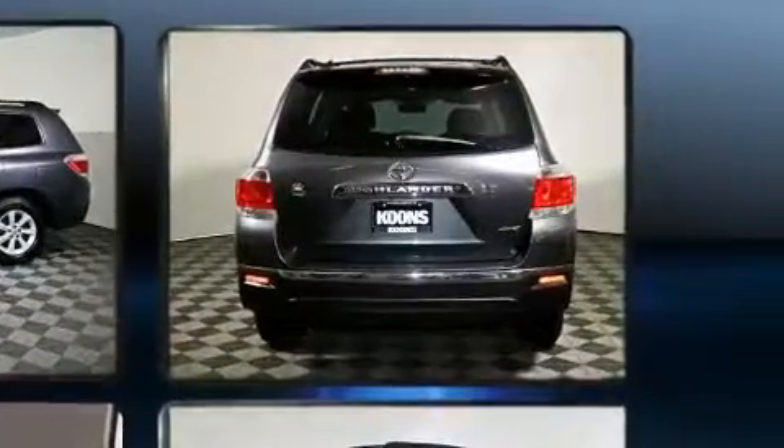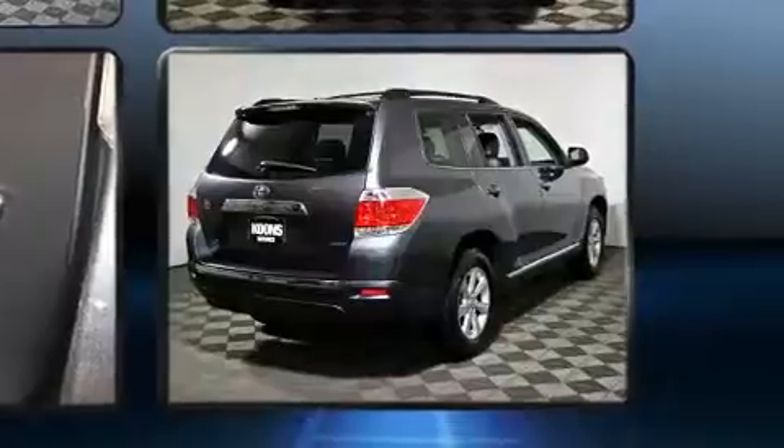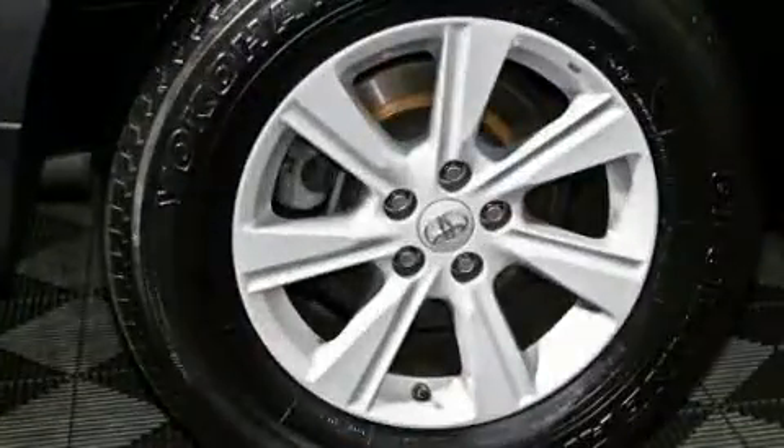Toyota prioritized practicality, efficiency, and style by including one-touch window functionality, a tachometer, front and rear air conditioning, fully automatic headlights, and cruise control.